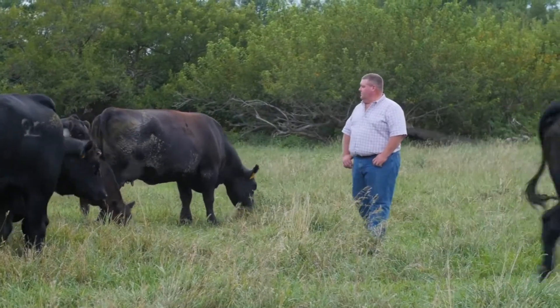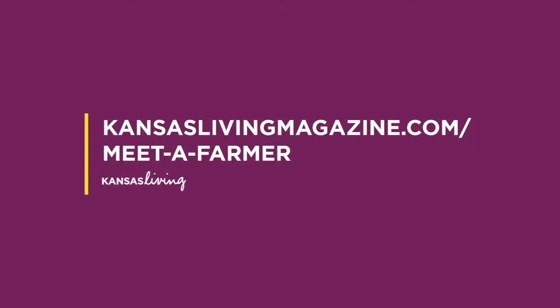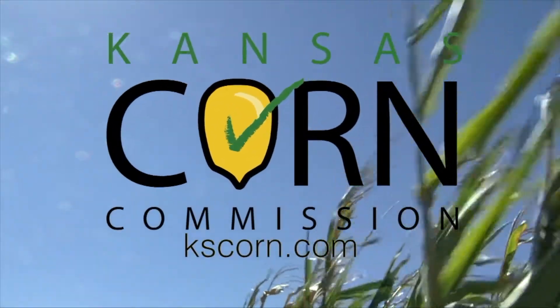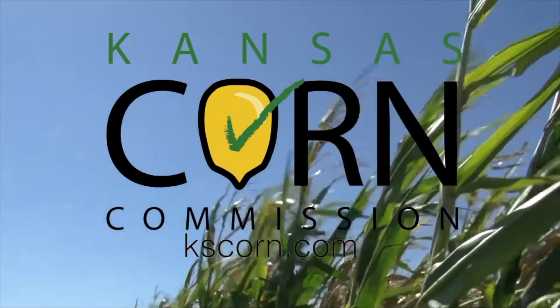I'm Derek Sawyer, a fourth-generation Kansas farmer. I've known all my life I wanted to farm this land near McPherson, which was my grandfather's before me. I'm Katie Sawyer, a journalist who never dreamed I'd live my life on the farm until I met Derek. We've married our worlds to help educate consumers about the rural lifestyle and all that farmers do to provide safe and affordable food. Watch our story and the stories of other young Kansas food producers at KansasLivingMagazine.com/MeetAFarmer. This segment brought to you by Kansas Corn — learn more at KSCorn.com.